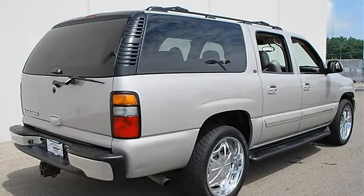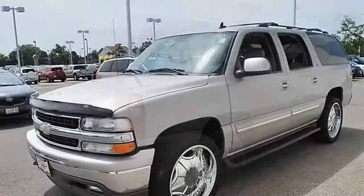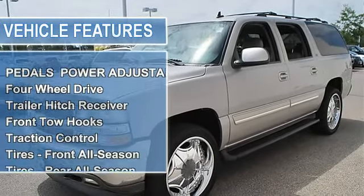Trailer Hitch Receiver, Front Tow Hooks, Traction Control, Electronic Stability Control.